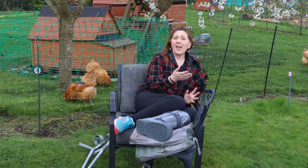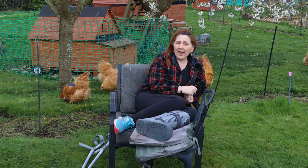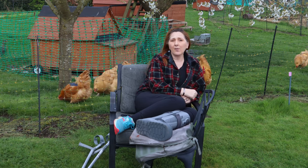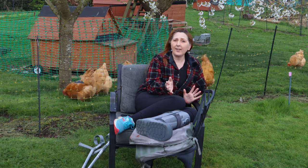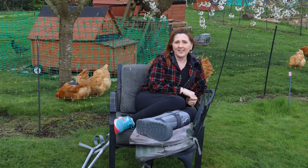Buff Orpingtons are notoriously broody and we need to actually raise a lot of hens so we can sell them, because they pay for all the food for our chickens and the infrastructure costs. So it's actually quite important that we maximise the clutch sizes.